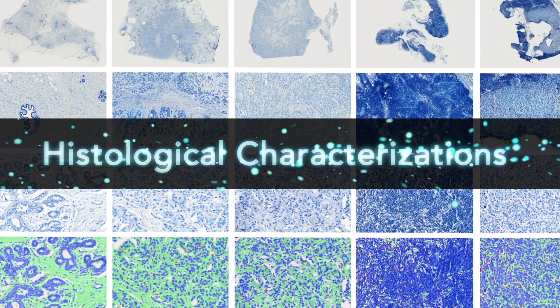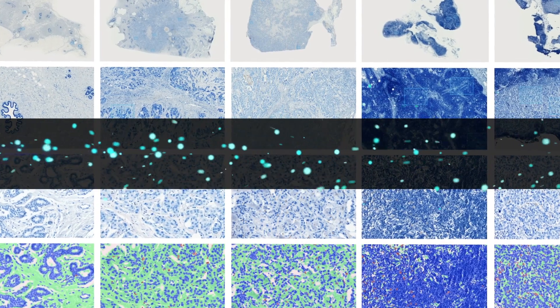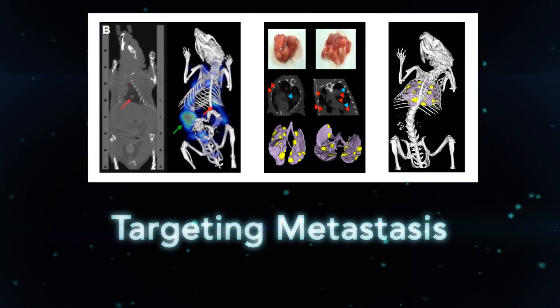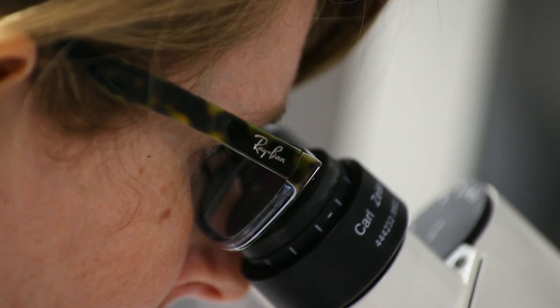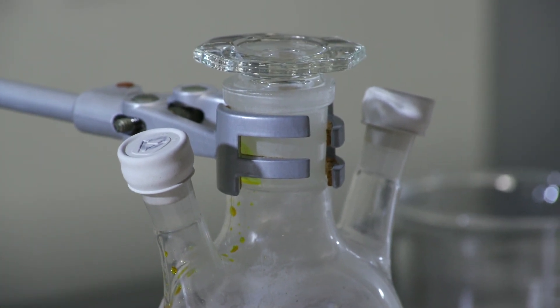The definition of triple negative breast cancer applies to all tumors which are histochemically negative for the expression of hormonal receptors known to fuel tumor growth, such as estrogen, progesterone, and HER2 receptors. Triple negative breast cancer lacks clinically established targeted therapies, and for this reason they are harder to treat in comparison to other subtypes of breast cancer. The aim of our research is to systematically characterize human samples of triple negative breast cancer — primary tumors and particularly metastases — so that we can identify molecules for targeted approaches such as immunotherapy.